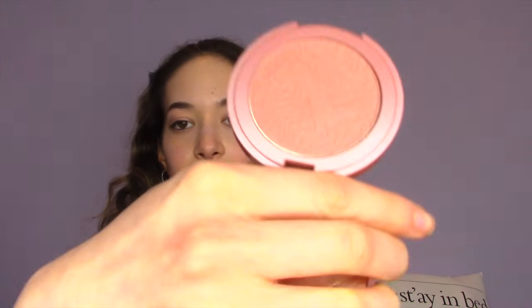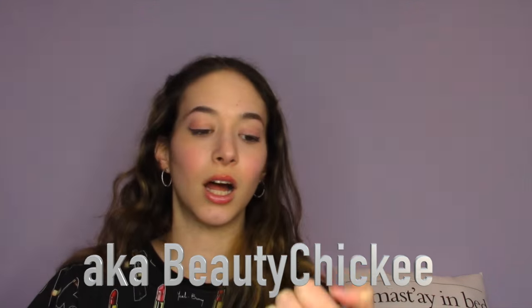The next thing I'm currently loving is the Tarte Blush in Exposed. It's perfect for my skin tone — it's a brownish pink, not too pink and not too brown, just right. Christina Mary also loves this blush very much, and I can't blame her — it's really really good.